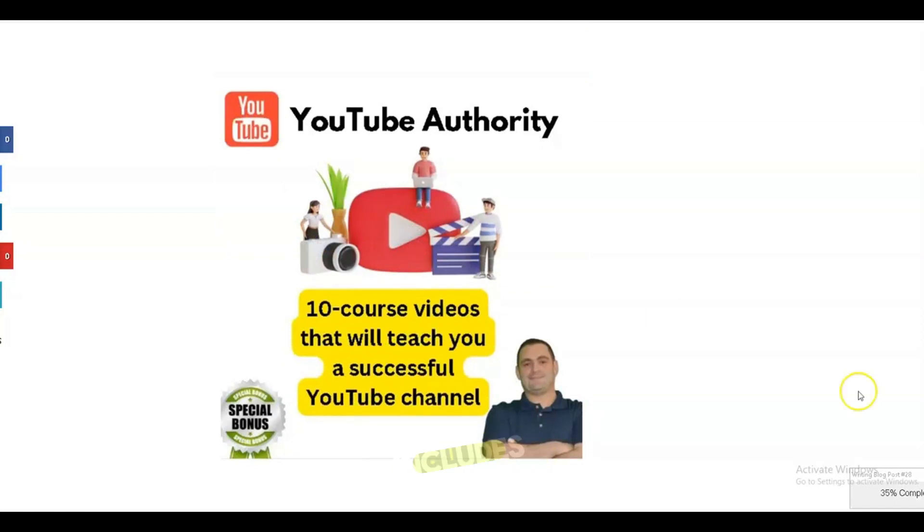This package includes a 10-course video series that teaches you how to create a successful YouTube channel.